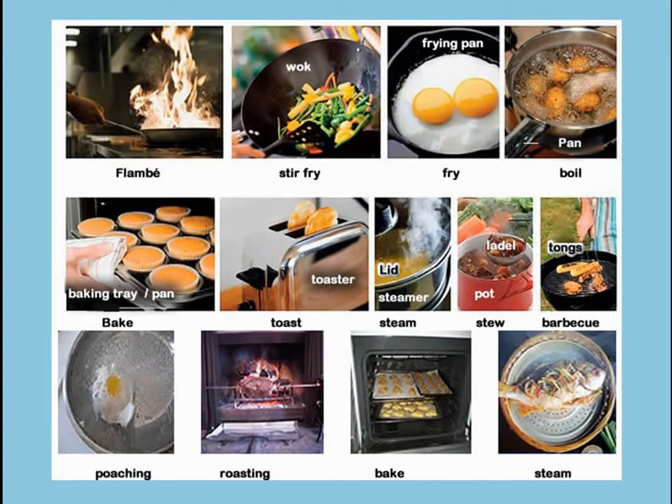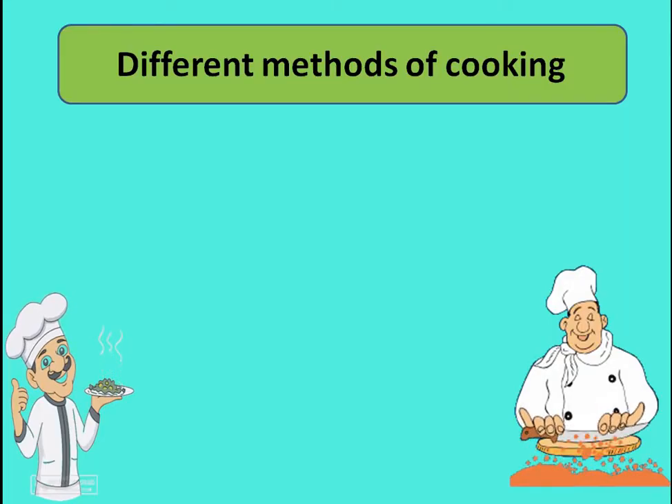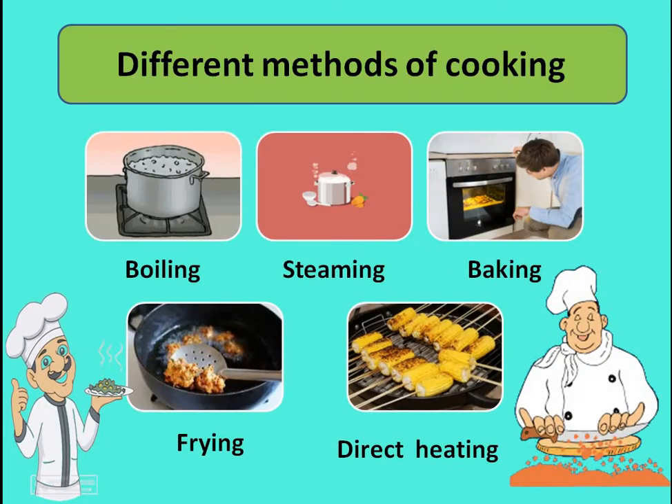These are a few of the methods by which food can be cooked: directly on the flame, stir fry, frying, boil, barbecue, steam, bake, roast, poach, or toaster-steamer. These are a few of the methods by which we can cook food. But in our syllabus, we have these five methods: boiling, steaming, baking, frying, and direct heating.